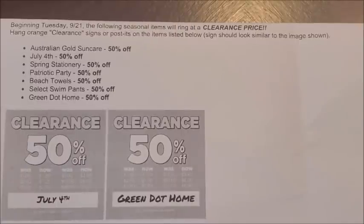The first category of items marking down to 50% off starting on Tuesday, September the 21st are the Australian Gold sun care items. There are three different items that fall under the Australian Gold sun care category, and I do have images of all three of those items — I will put those on a slide for you guys.